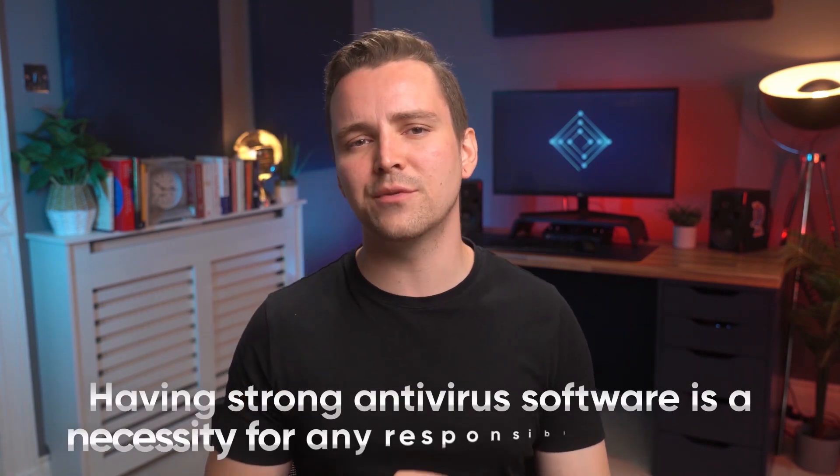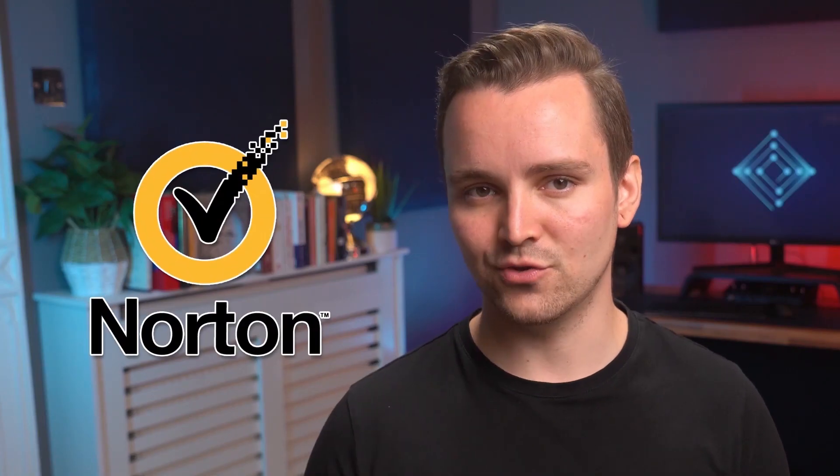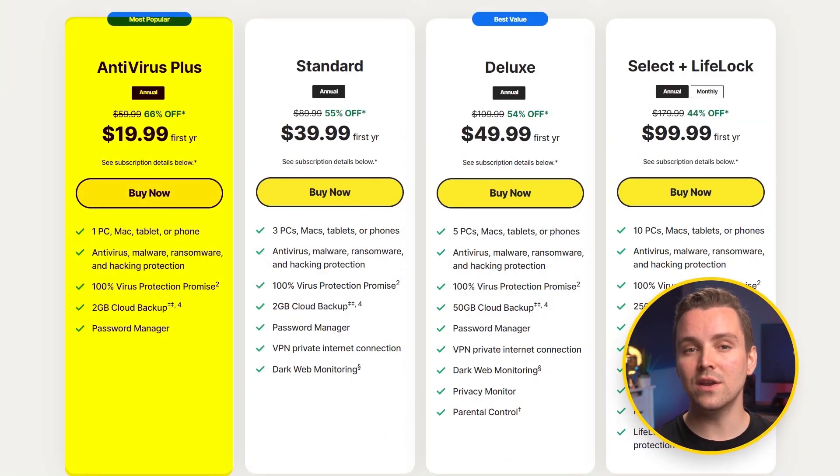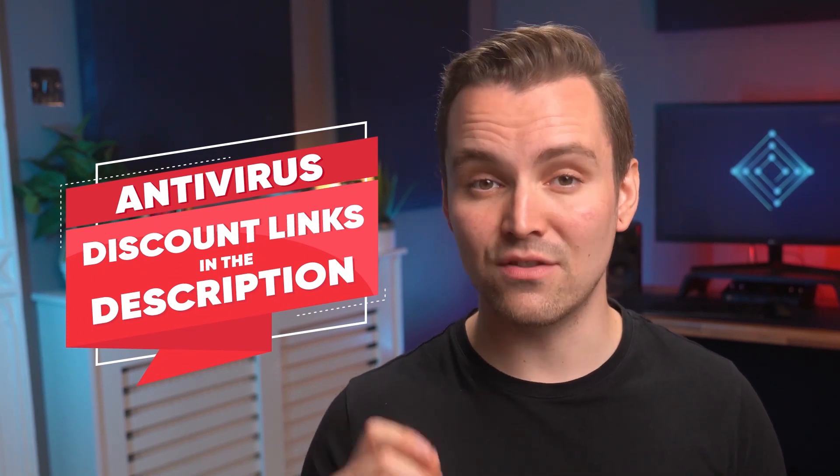At this point, you should all be aware that we love antivirus software. We firmly believe that having strong antivirus software is a necessity for any responsible PC owner. So if you don't have one already, we suggest that you get your hands on one right now. Norton Antivirus is our first choice — you can get one year's worth of protection for just $20. Follow our link in the description box below, and whatever you do, do not try to download it from a third-party website or you may inadvertently download even more malware.